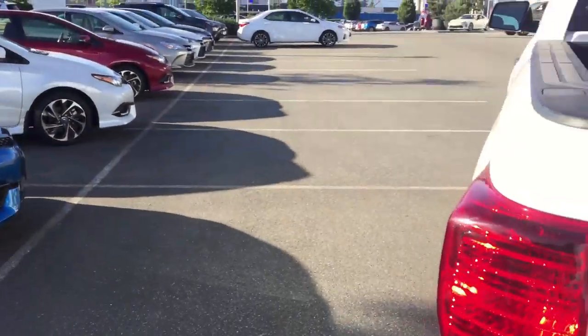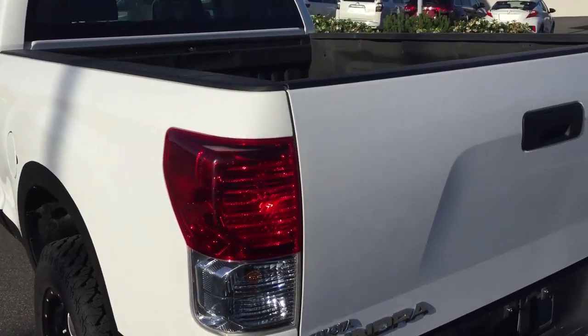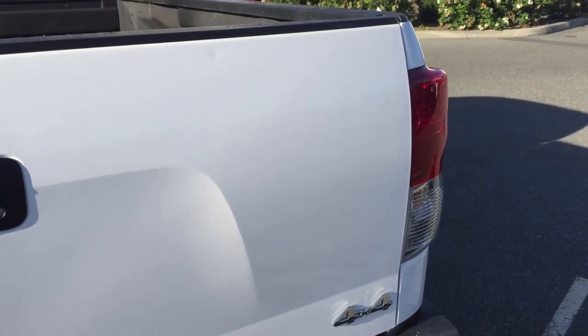It's riding on a 3-inch lift in the front with a 2-inch leveling kit, and it has a nice set of BMF wheels on 20s, which makes for a pretty sweet-looking truck.